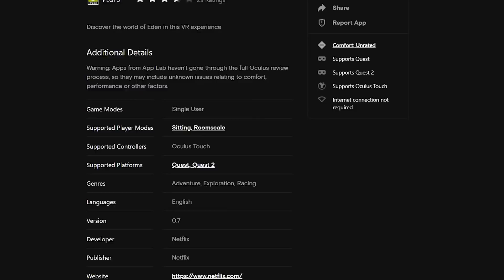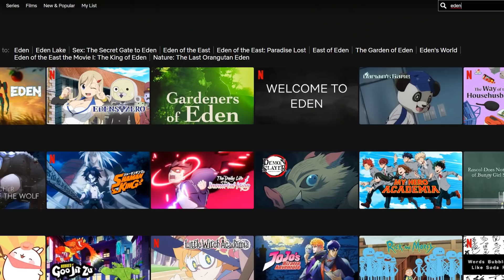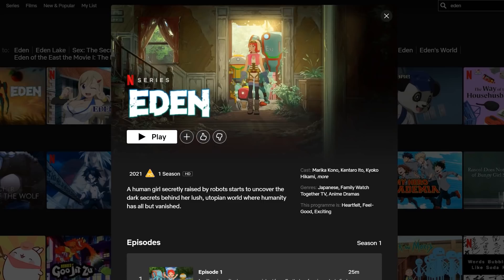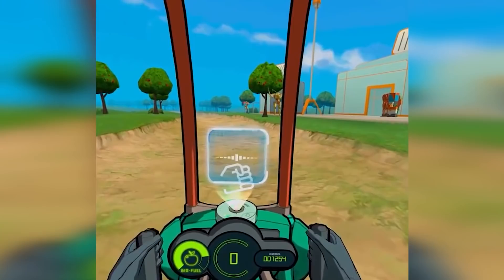Netflix have released a free virtual reality game called Eden Unearthed, which amusingly didn't make it to the official store — they're on App Lab instead. Not sure why this is coming up now as the date listed on App Lab shows the game was actually published in April, and I'm curious whether that's an error. The game is based on the anime you can watch on Netflix called Eden, which I've personally not seen — do you guys recommend it?